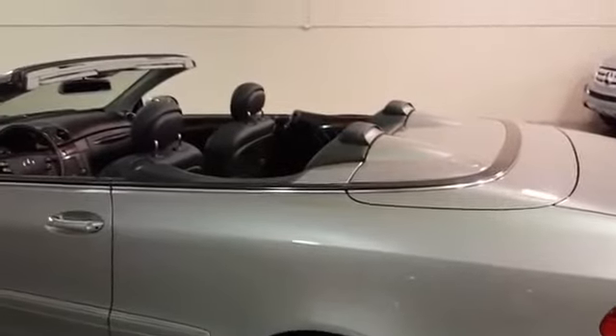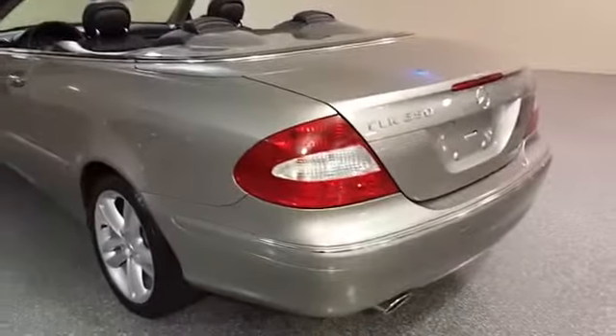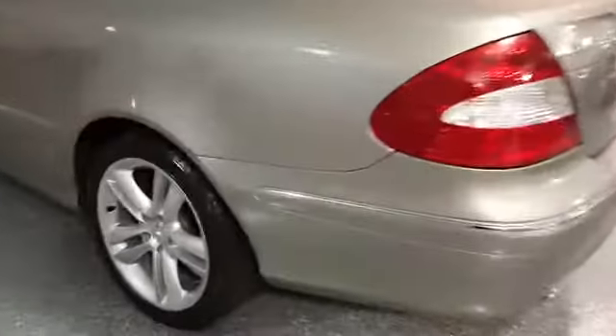This has a full power soft top. Sport wheels and nice Michelin tires.